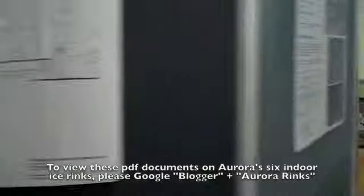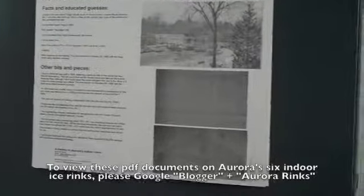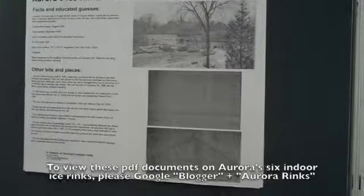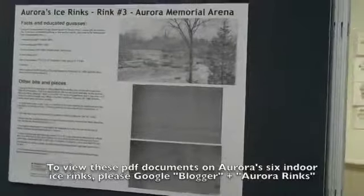The roof of that second rink collapsed in 1929, and a new rink — the third Aurora rink — was built called the Aurora Arena, or in later days the Aurora Memorial Arena. It was built in the fall of 1930 and opened in December 1930. It had one ice pad. The ice size was 75 feet wide by 175 feet long — 10 feet narrower than an NHL rink and 25 feet shorter — so it was quite a small ice surface actually.